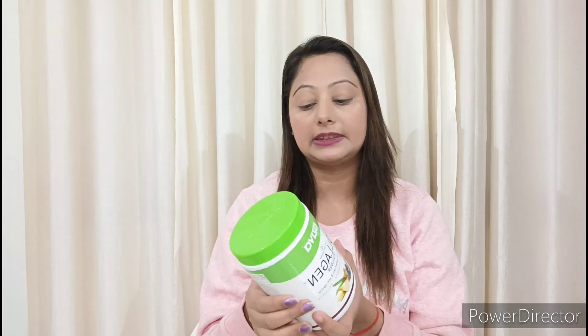Biotin helps reduce wrinkles. If you want a collagen supplement, you can definitely try this Oziva Plant-Based Collagen Builder. You will like it and you will find the link in the description.